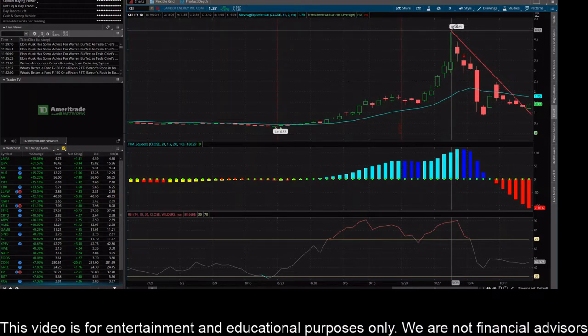Since this crazy run to $4.85, it's been working its way down. It did have a little rally up to $2.50, but it quickly sold off hard again, and now it's trading around $1.37. I did have that trend line up there, and with Friday's candle and Friday's little rally of seven to eight percent, it did break out of that trend line, which is a good sign.